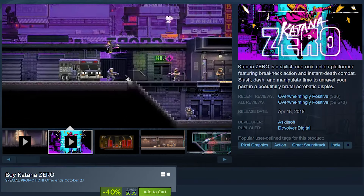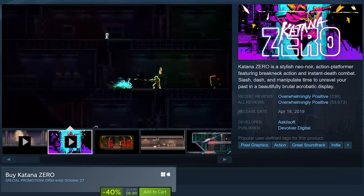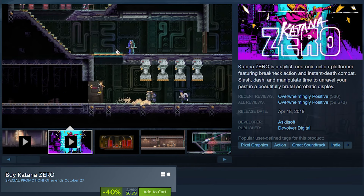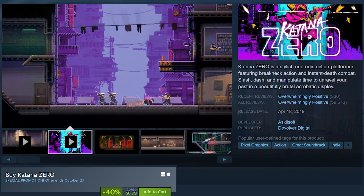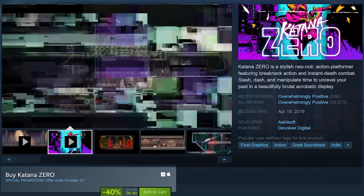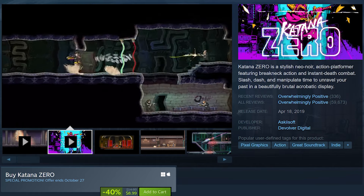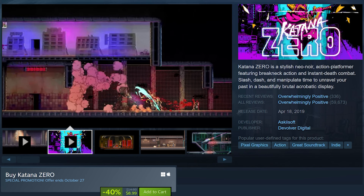Katana Zero is on sale for 40% off at $8.99. Katana Zero is a fast-paced neo-noir action platformer where players take on the role of a samurai assassin with time-manipulating abilities, navigating through side-scrolling levels filled with enemies. Combat is swift and precise, with a focus on one-hit kills both for you and your enemies, requiring players to dodge, slash, and reflect bullets with their katana.